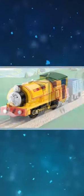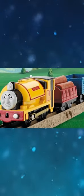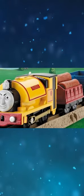The prototype of Trackmaster Proteus looks like this. He has a number 3 on his side, likely due to the fact that he was developed from Sir Handel.